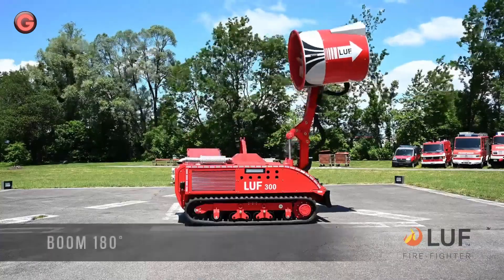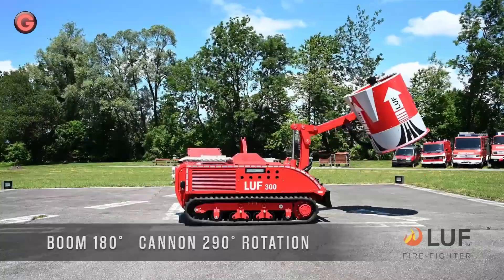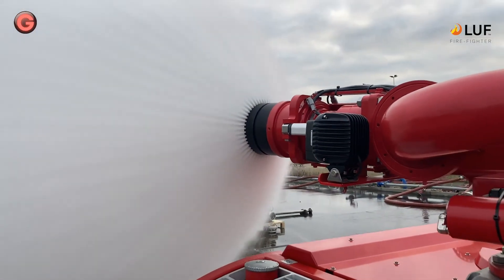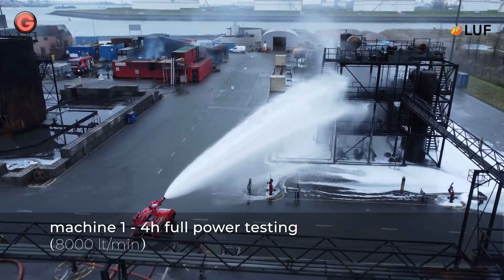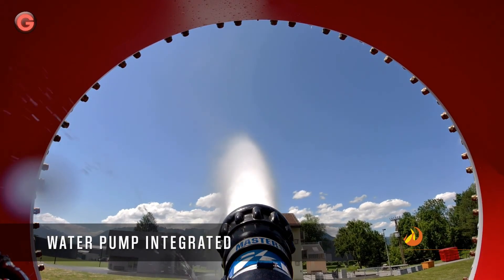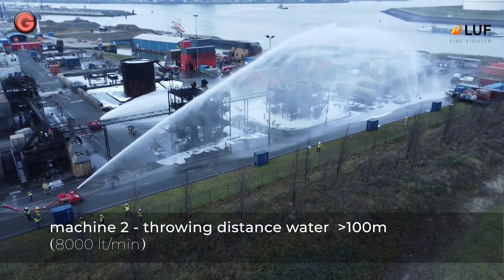There are two models of the LUF-300 with identical basic structure or chassis, but the extinguishing unit on the chassis differs: the LUF-300SG with extendable extinguishing cannon, and the LUF-300HF with adjustable monitor nozzle.